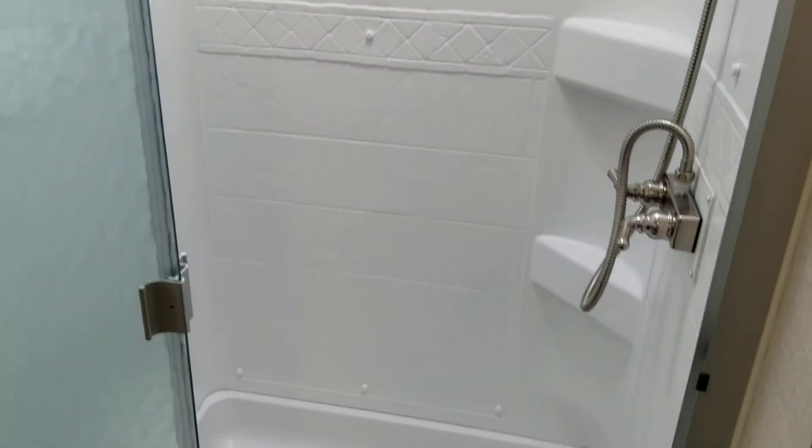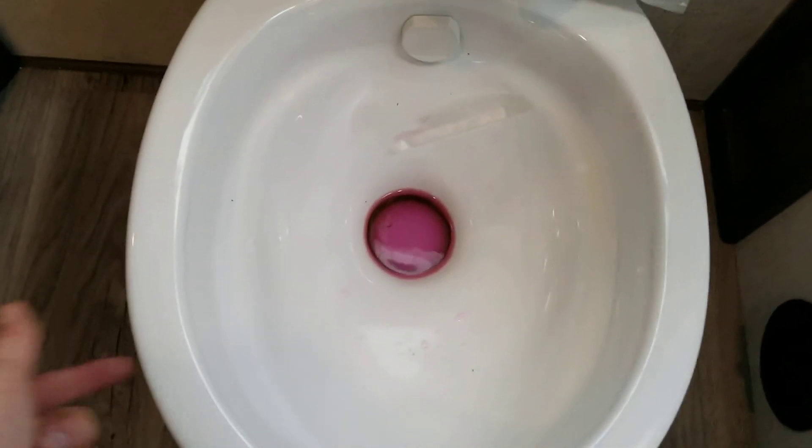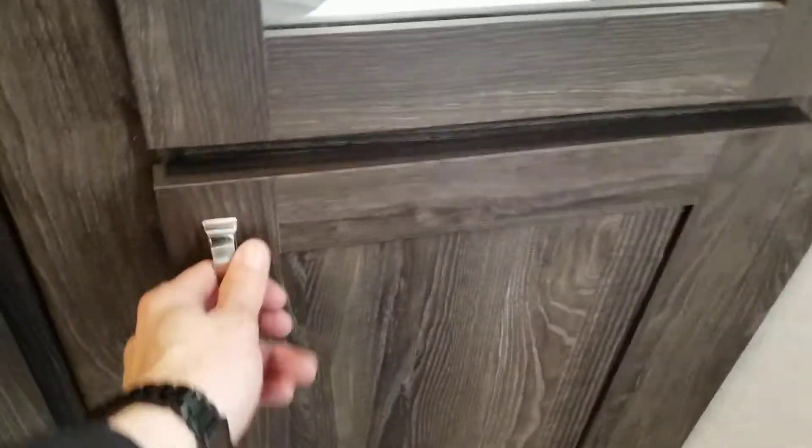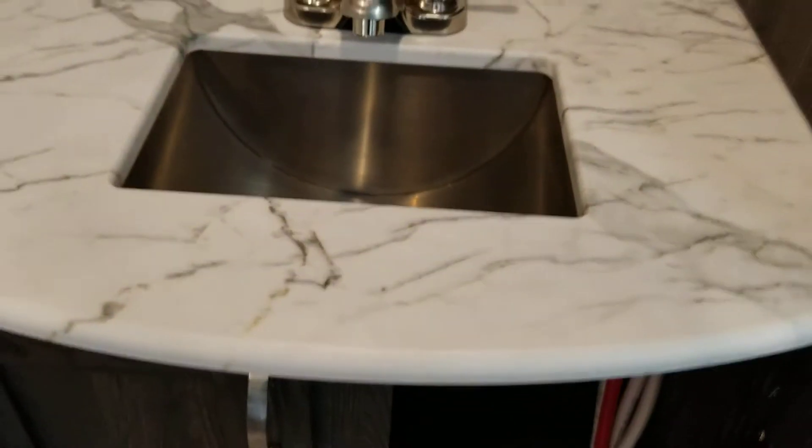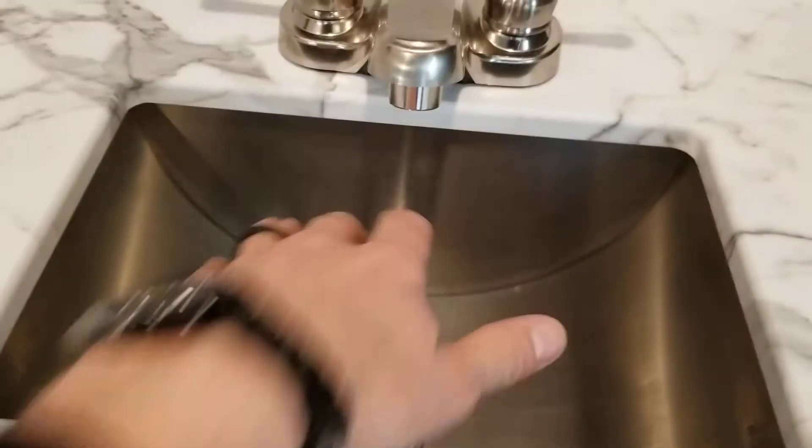The rear bath features a one-piece shower enclosure, stainless steel fixtures, porcelain toilet, and a bunch of storage - linen storage, wardrobe storage, solid surface press membrane countertop, storage under the sink, deep single basin stainless steel sink, storage in the kick plate, and storage in the medicine cabinet.